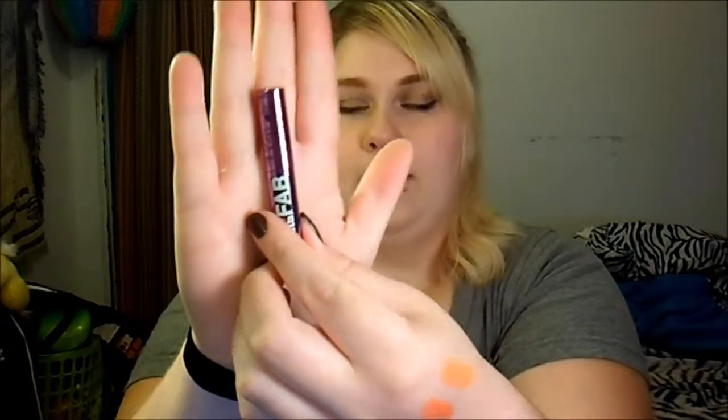Another thing I've been really liking is the Hard Candy Flat to Fab Mascara. I actually keep a sample one in my purse and throw it on along with one of my Kate lipsticks. If I'm in a hurry and just need to go to work, that's what I've been throwing on.